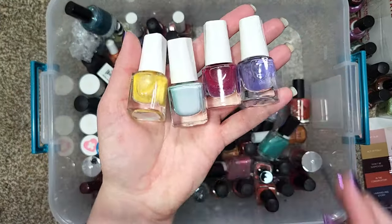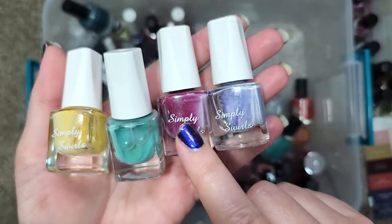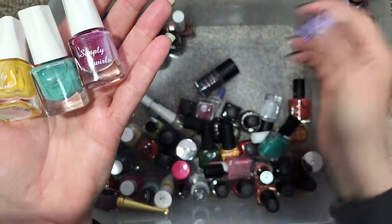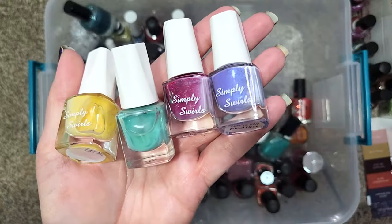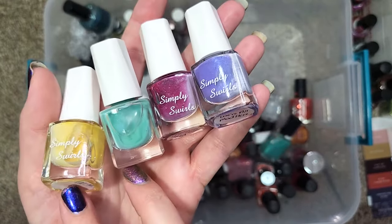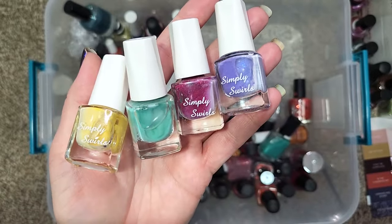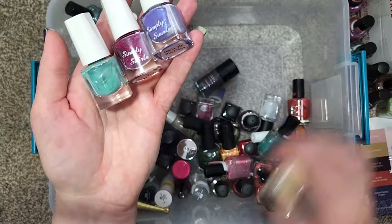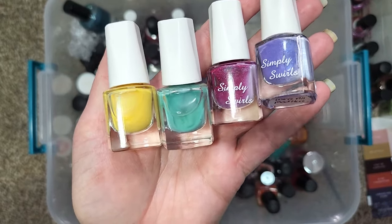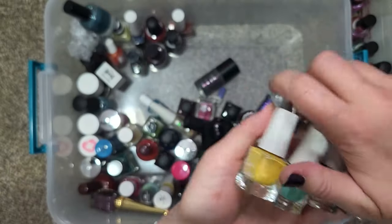Next up we have this little four-piece set from Simply Swirls — a yellow, a mint, a fuchsia berry, and a light gray with some purple components. These bottles definitely need a good shake, but they were all really cute colors. These were all from Alice in Wonderland: Eat Me, Who Are You, Painting the Roses Red, and We're All Mad Here. That's definitely one of the biggest reasons why these didn't go anywhere. The yellow is probably my least favorite, but I'm trying to hold on to some yellows. Mint, purple, and berries I love, so all of these are going to stay.